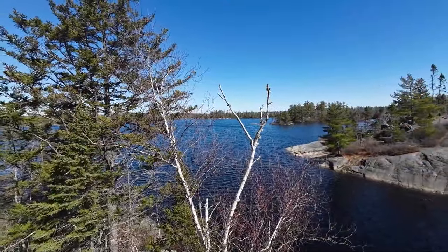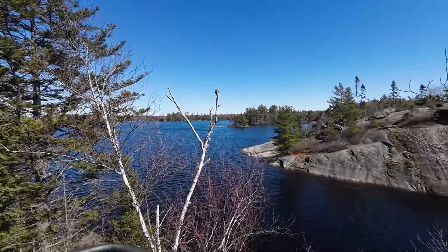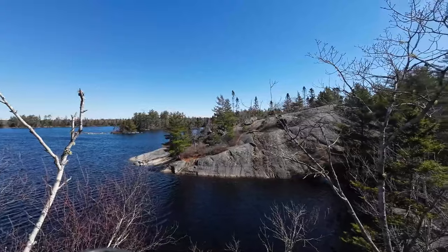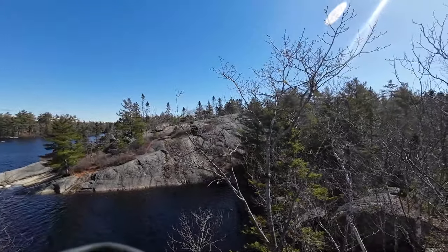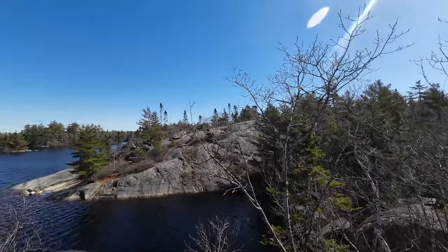I thought I'd give you a different look at the lake than I normally do. This is still Susie Lake. Normally I'm up on a lookoff overlooking the lake, and now I'm on another lookoff opposite it — there's the lookoff you normally see me taking photos or video from, out over the lake.